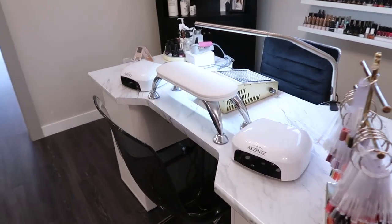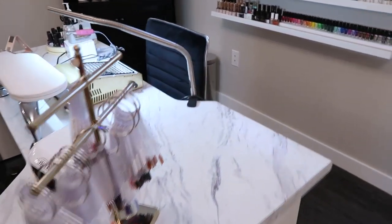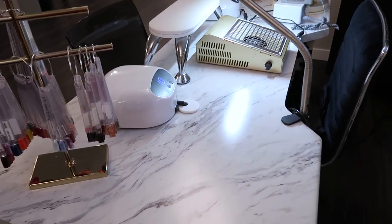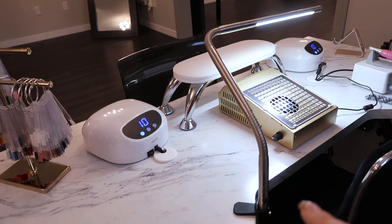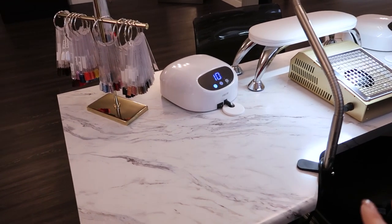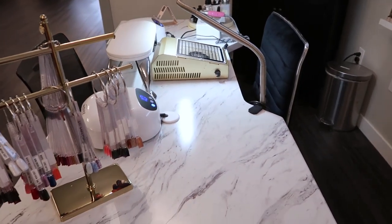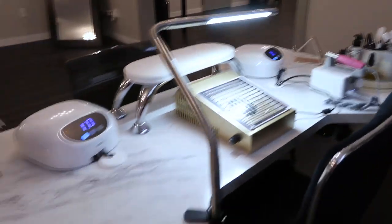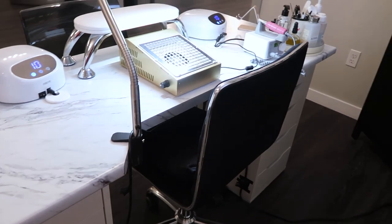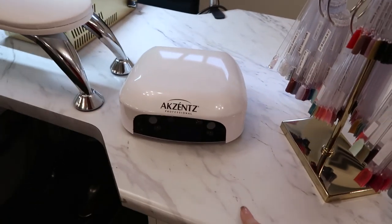For my desk, this is the same desk from my last nail station tour. The tabletop itself is from Glam Up Nails - I'll put the link in the description box. The dimensions are on their website. It's made to fit over IKEA Alex drawers, which are super popular among nail techs and makeup artists. It comes in different finishes so you don't have to have the white marble, and it is cut in the center so you can sit closer to your clients.